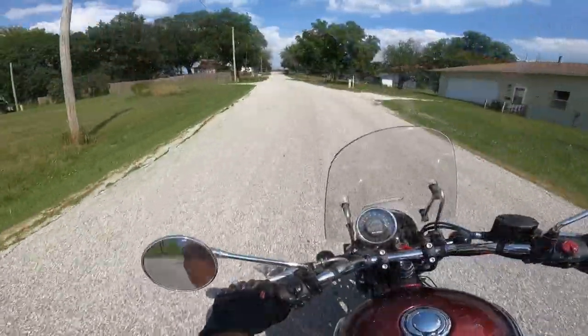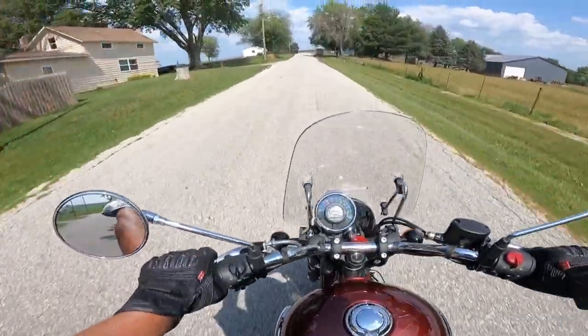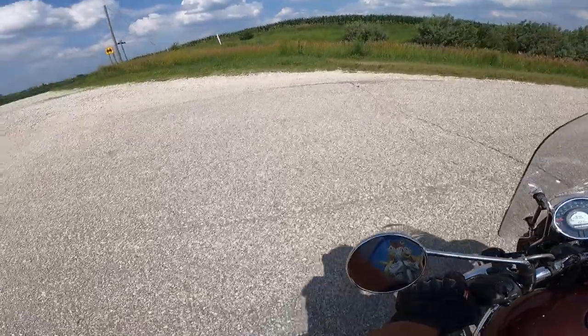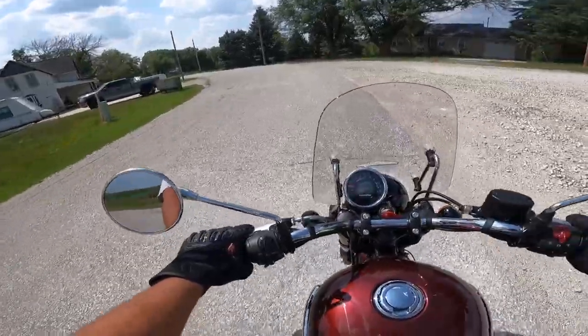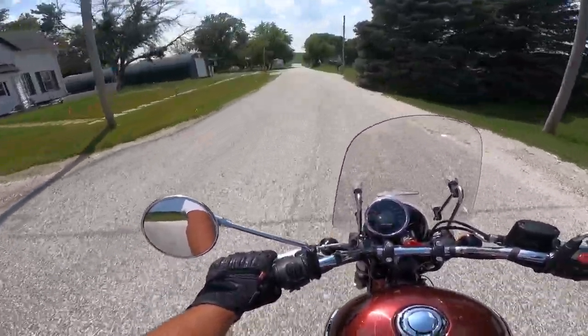5-speed transmission. I think the transmissions on these 350s are second only to the transmissions on the Interceptors. We're looking good here. I took a Triumph on here earlier and totally blew the turn — it was a very large motorcycle to say the least.